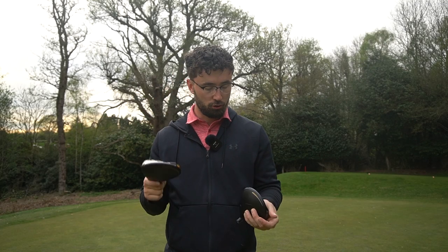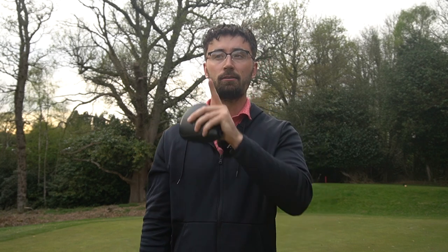Let's head over to the tee now, talk about the data I've got between these two — it's really interesting — and see if I can drive the green that's 350 yards away. Let's do it.